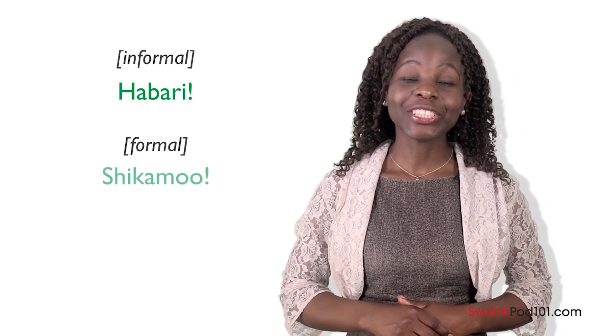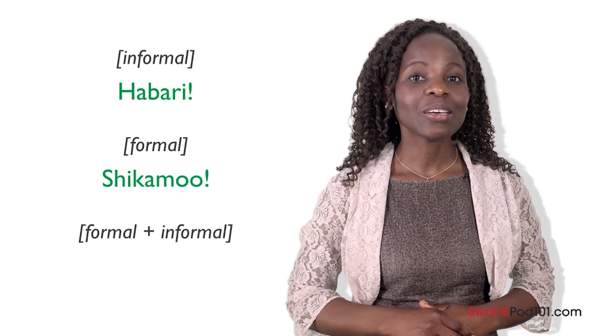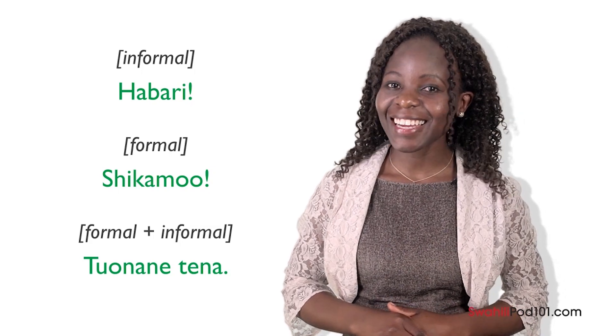Now you can greet people in many different ways in Swahili. When greeting someone informally, say Habari. In a formal situation, say Shikamo. When leaving in either formal or informal situations, say Tuonane tena. It's easy! Now it's time for Medina's insights. In formal situations, Kenyans commonly greet each other by shaking hands. But if we meet someone we are very friendly with, we hug each other. Don't be afraid to do it with your Kenyan friends — it's normal.